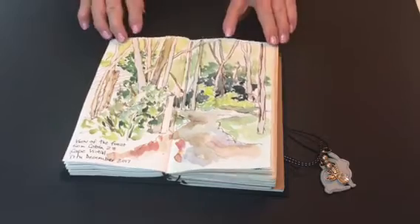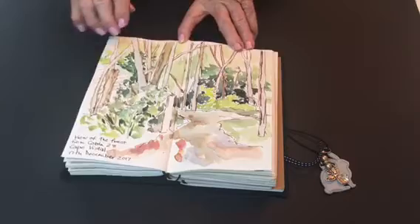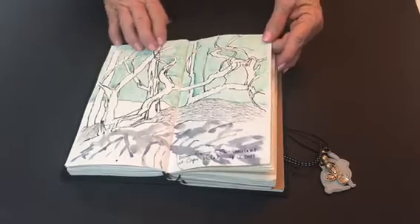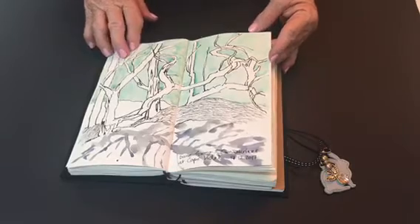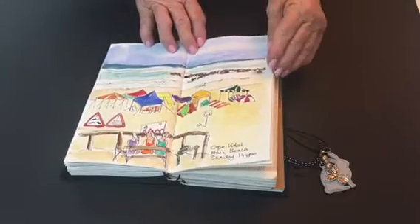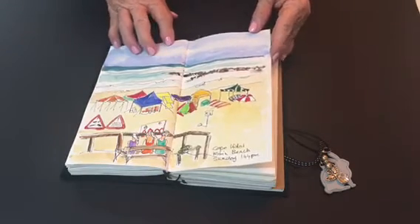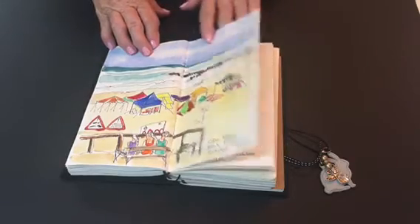At Cape Vidal, the log cabins are set in amongst the forest. This was the view from our deck. And this is a drawing that I did sitting in amongst the Cozzarina pine trees along the coast, along the beach. And the main beach and launching area for fishermen and their boats at Cape Vidal itself — lots of colourful tents and gazebo type things alongside the seashore.